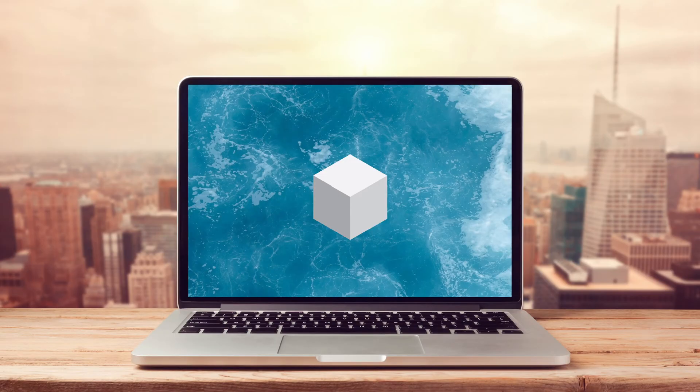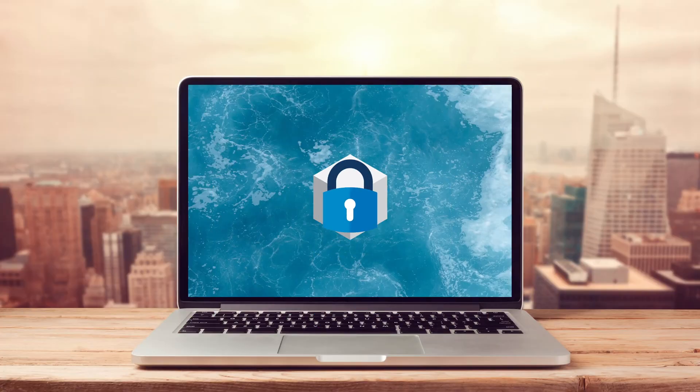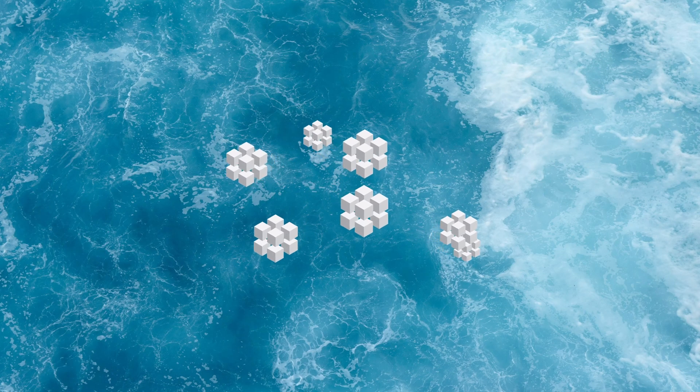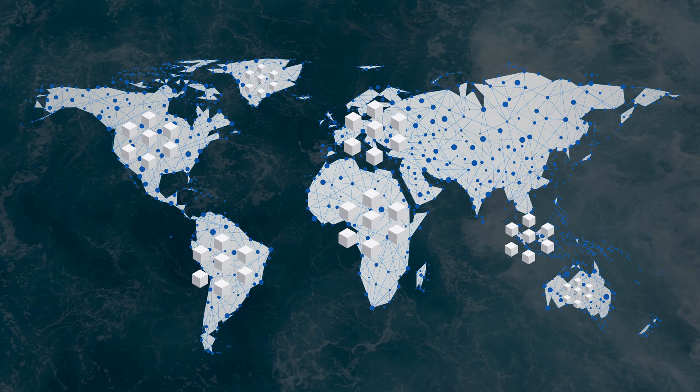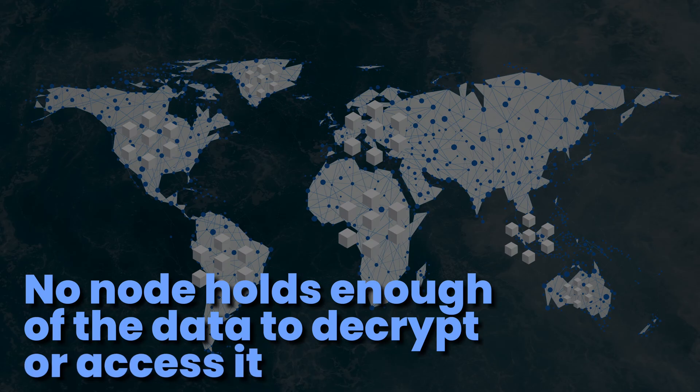Let's talk about how Storz works first. Each uploaded file is encrypted, broken into 80 small chunks called shards, and sent to over 16,000 nodes around the world. This provides redundancy because your data isn't being stored in a singular location that can suffer failure. If a node goes offline that happens to hold some of your data, there are plenty of other nodes holding the same data and your data is safe. And no single node holds enough of anyone's data to be able to attempt to decrypt it or access it.